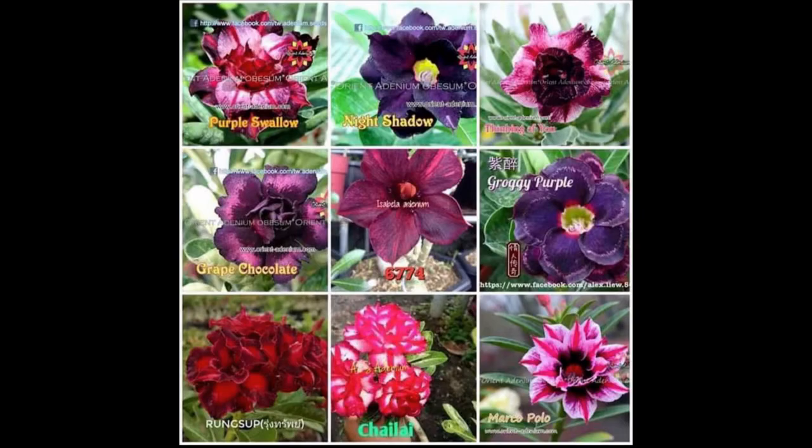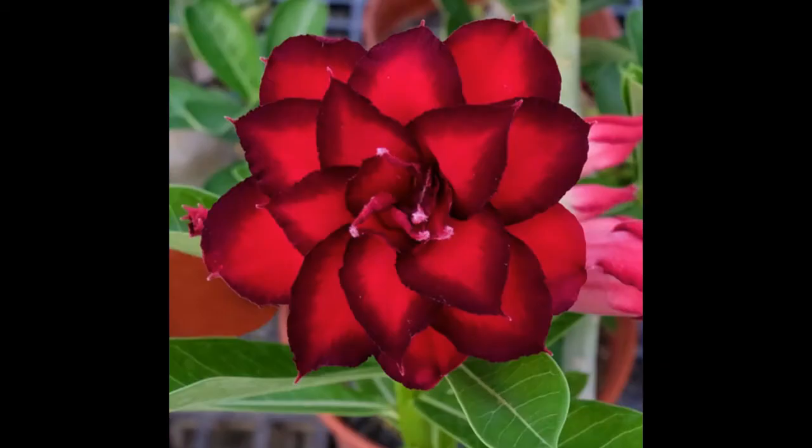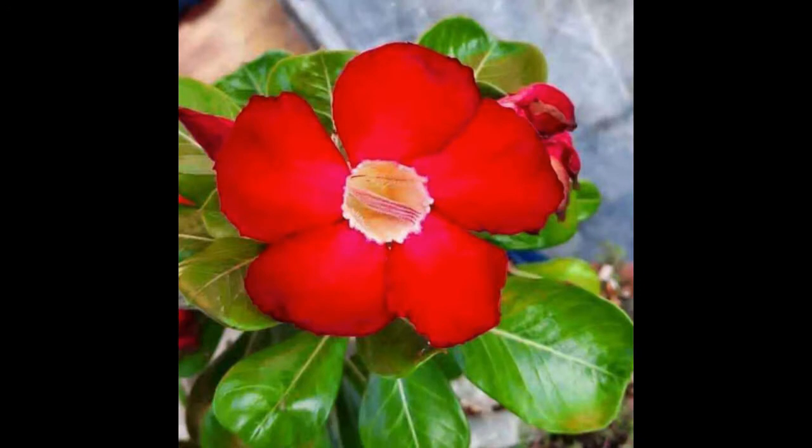What makes the desert rose special? Adenium desert rose is commonly known by its deep red flowers and a swollen succulent stem. It is frequently referred to as adenium obesum. The plant's growth mainly depends on pruning and variety. Be very careful with the sap of the plant as it is poisonous and should not come into contact with pets and children.